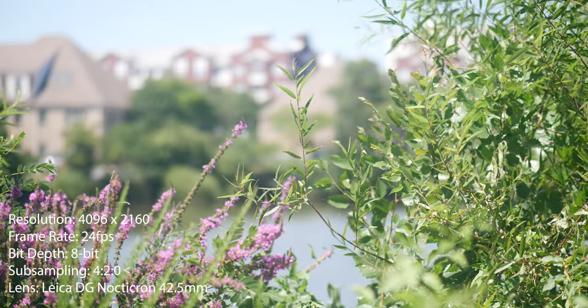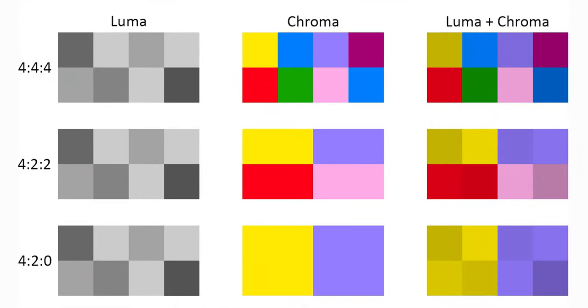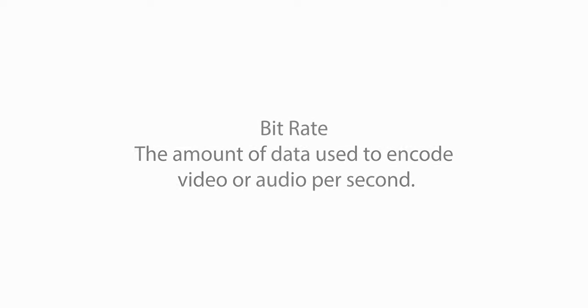In simple terms, 4:2:2 means a richer color depth than 4:2:0, and 4:2:0 has slightly less color information. Shooting at 4:2:2 comes at a higher price — it's going to increase the file size compared to 4:2:0, so it's all about finding the right balance to meet your creative needs. As for 400 megabits per second — bitrate refers to the amount of data used to encode video or audio per second. At 400 megabits per second, you get incredible image quality, but it comes at a trade-off: larger file sizes. A higher bitrate means sharper, clearer images and more vibrant visuals that'll take your storytelling to the next level.